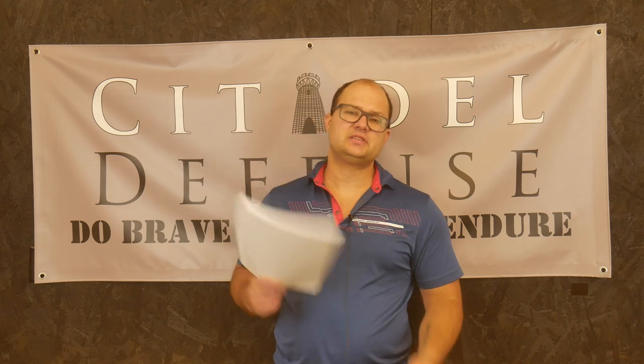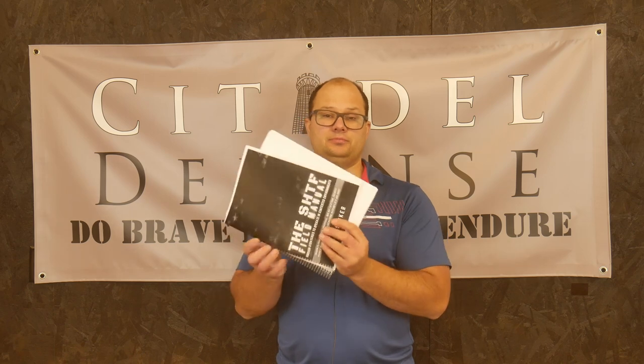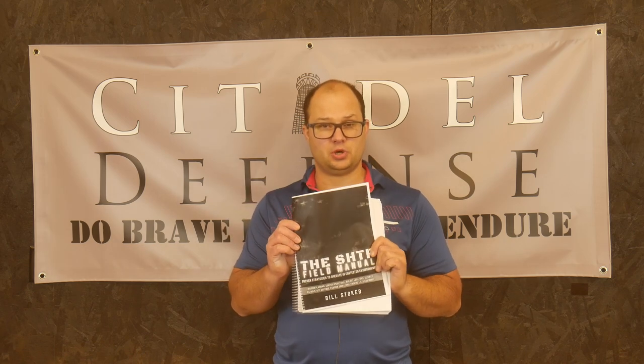If you have other people in your crew who aren't readers and you're trying to get them to read something so you can all get on the same page, this is a pretty good place to start because it covers the high-level basics. It's very accessible to people who aren't big readers — it's not super thick, not super complicated — and that can definitely help get everyone heading in the same direction. I hope that was helpful. This has been the SHTF Field Manual by Mr. Bill Stoker. Do brave deeds and endure.